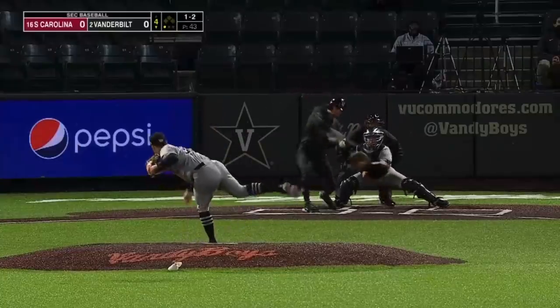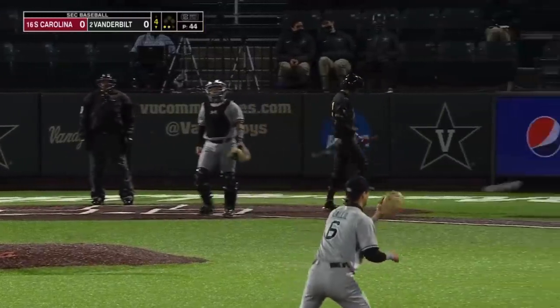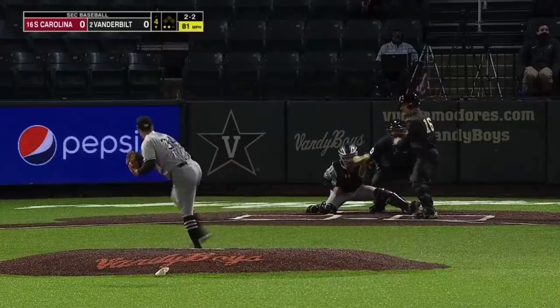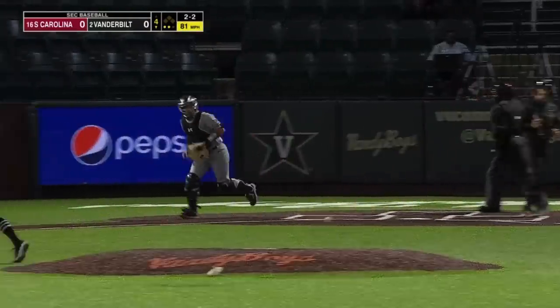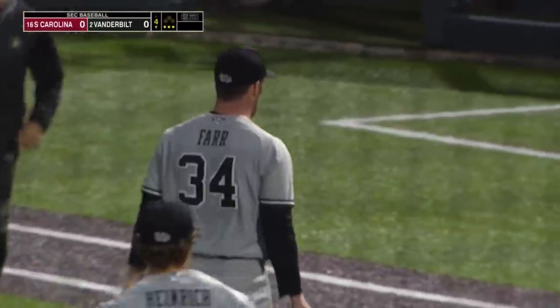The spin rate on that fastball is a little bit extra, and then that big hammer of a slider. COVID really kind of takes some of those big bats out of the lineup. There's a huge hammer there from Farr — five strikeouts for Thomas Farr.